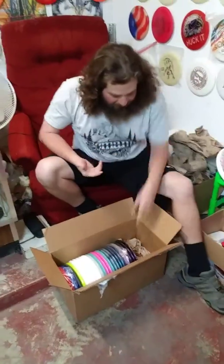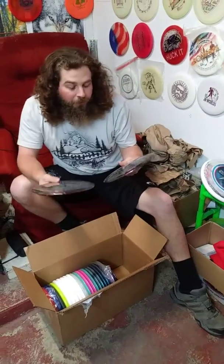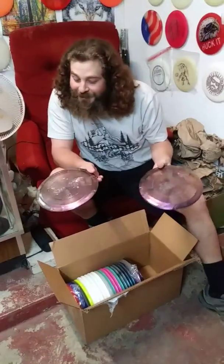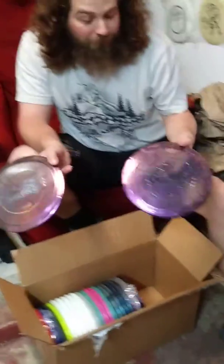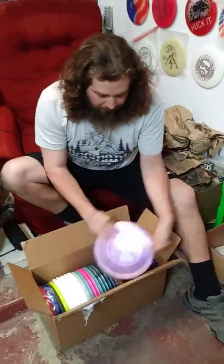It bugs into these new Glimmer and Chameleon discs which they've been killing it with. But here's a brand new mold — these are the Glimmer Saints. Super nice. It's got a kind of light purple color, and there's like a kind of pearly white clear one.